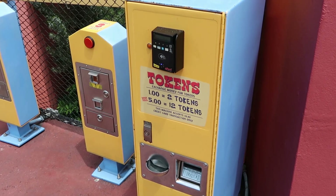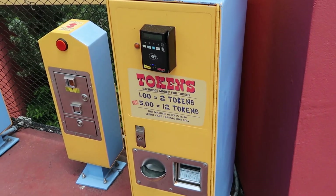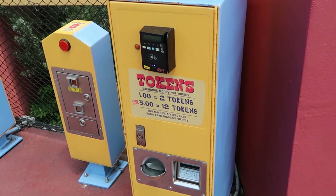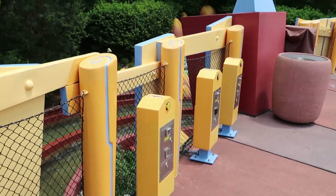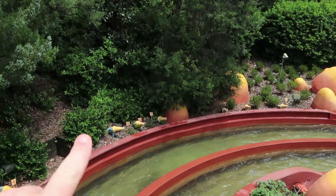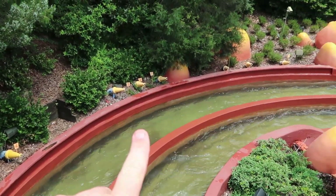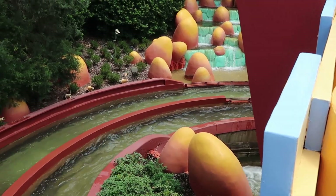Over here at Dudley Do-Right's Rip Saw Falls you can actually purchase tokens — it's a dollar for two tokens, or the best deal is five dollars for 12 tokens. You can use any of these water cannons completely lining this area, and as some of the flumes come by you can actually squirt the park guests.